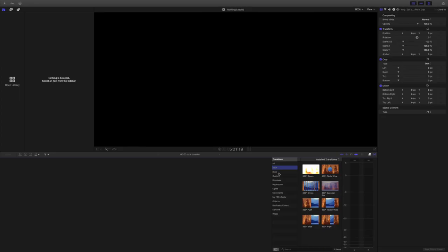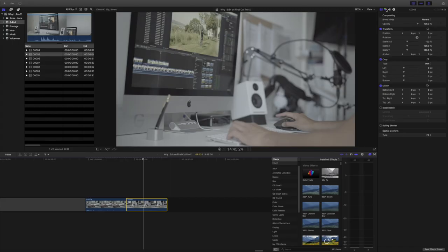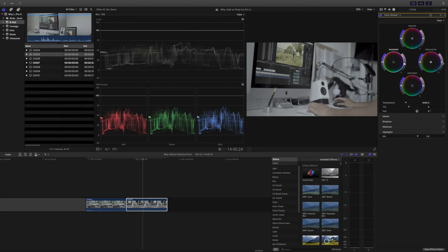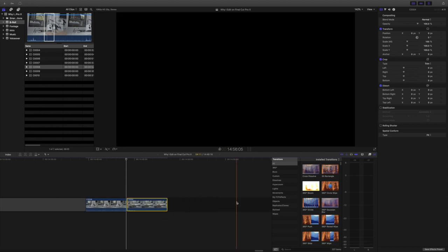There are also a lot of effects and transitions available, and you also have the option to import third-party plugins. The latest Final Cut Pro update added a color wheel that is really impressive and makes color correction and color grading reasonably easy to do.